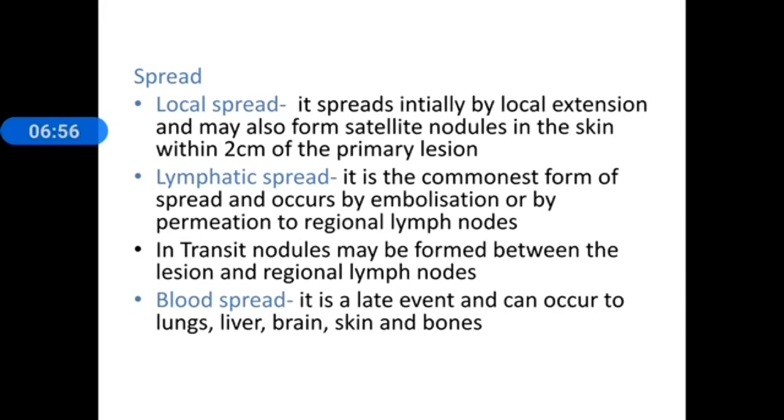Blood spread is a late event and can occur to the lungs, liver, brain, skin, and bones. It occurs in the advanced stage of the disease.